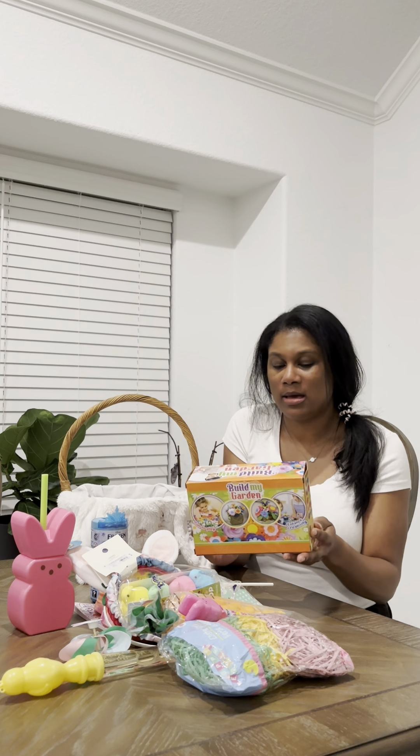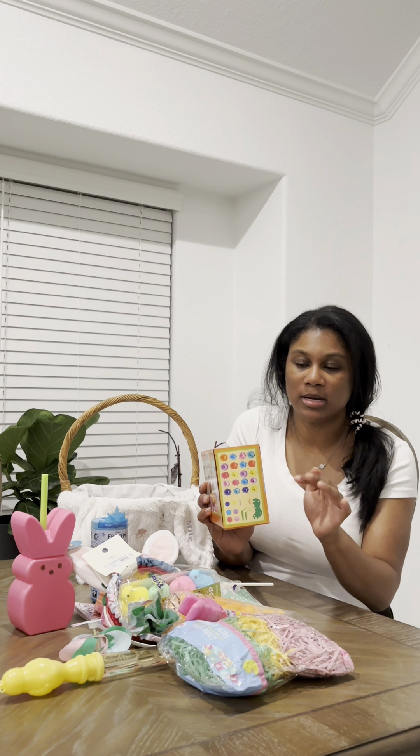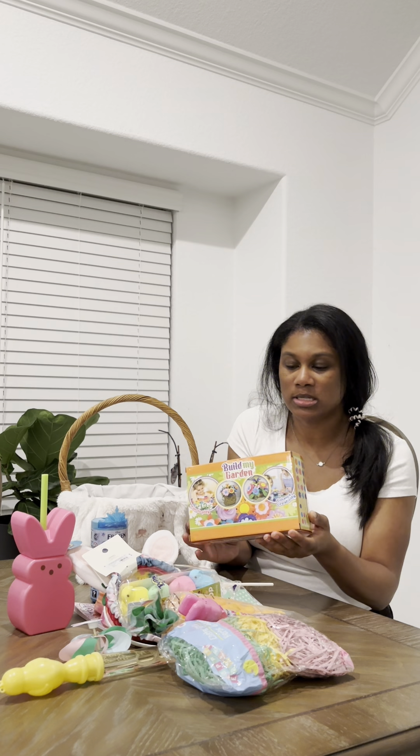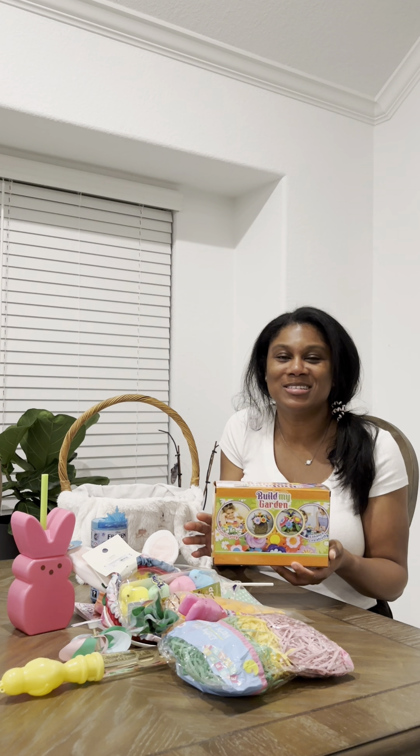The first two things are kind of in the toy category. This is a Build My Garden set — basically different pieces she can make different combinations of styles and colors of flowers. I got this off Amazon for about $10. I actually bought this during Christmas but decided to save it. If you ever find yourself buying too many gifts for one holiday, put them in a closet and save them for Valentine's, Easter, their birthday, or Christmas.